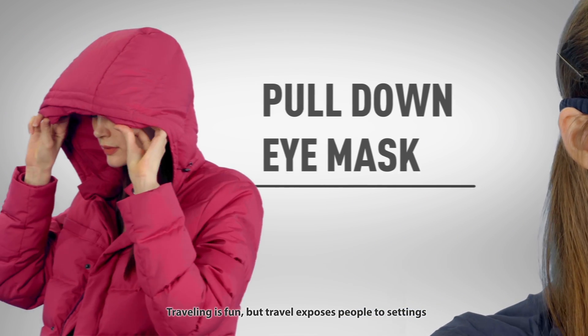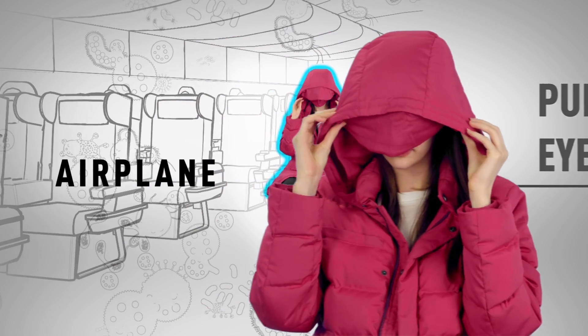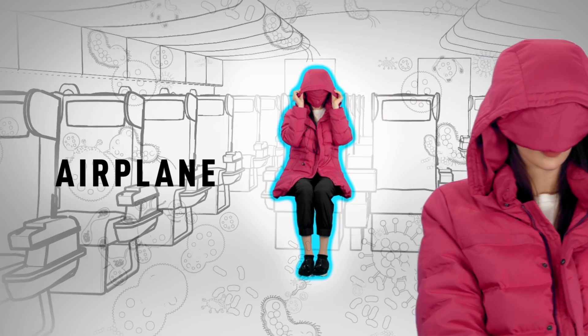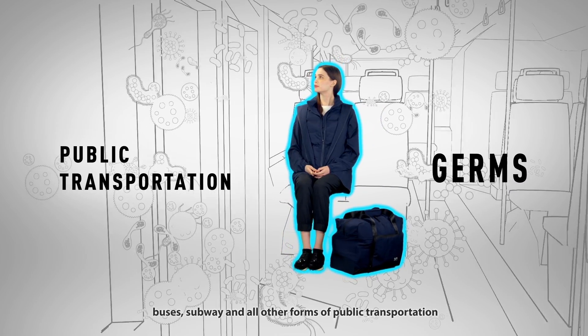Travelling is fun, but travel exposes people to settings where there is a high rate of germ transfer, such as planes, buses, subway, and all other forms of public transportation.